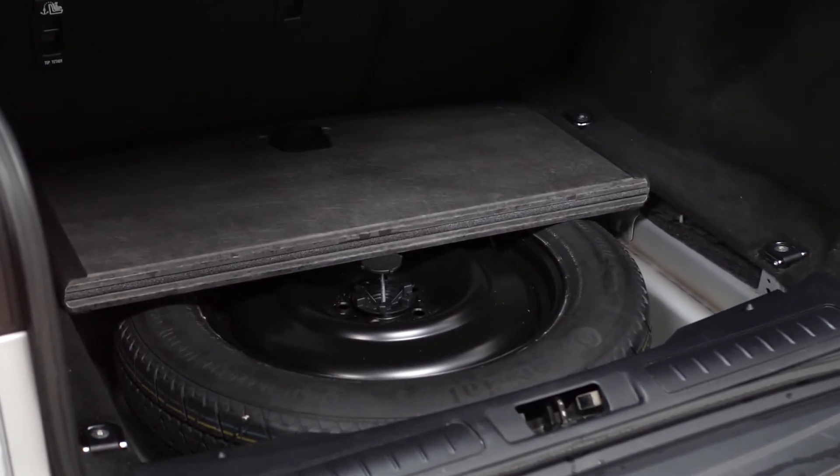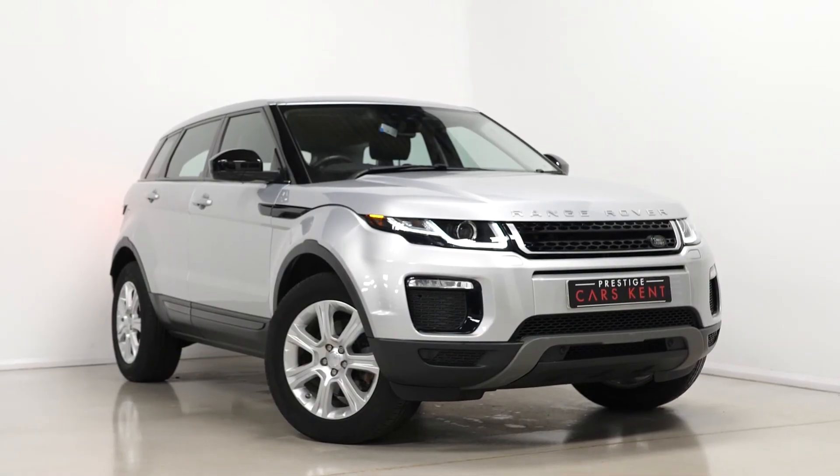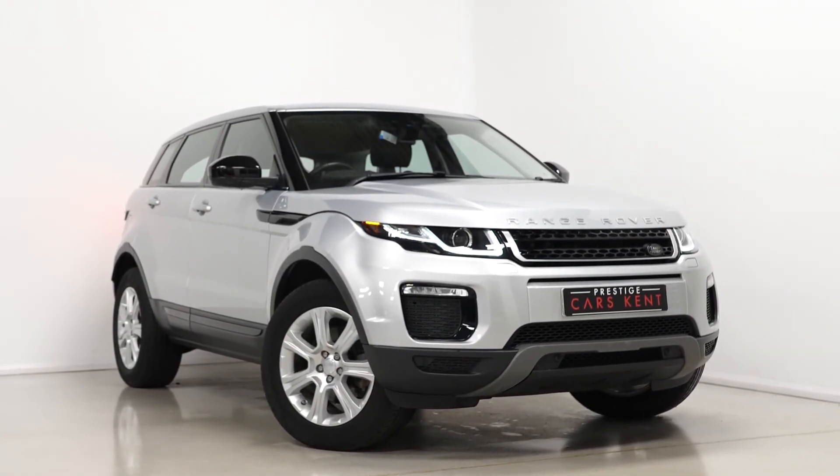If you'd like any more information, would like to book a viewing or a test drive on this 2016 Range Rover Evoque, please contact one of our sales team through the number provided at the end or inquire on our website.